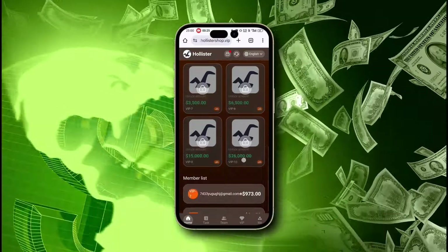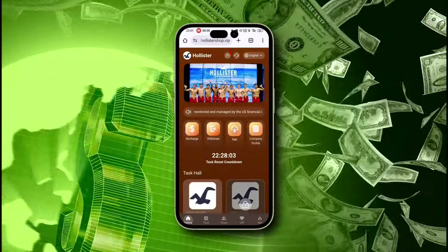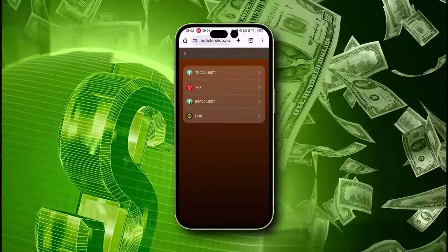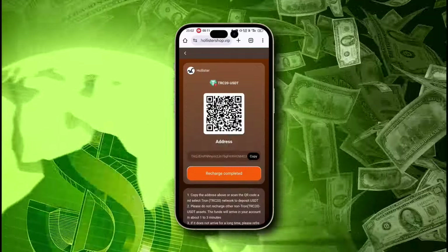Everyone is welcome to join and explore the wealth brought by cryptocurrency. To start earning, you need to recharge an amount — simply click on the recharge button. You can add funds via USDT, BNB, or TRX. Click your preferable method. Here you'll see a QR code and an address. Copy the address and add funds.